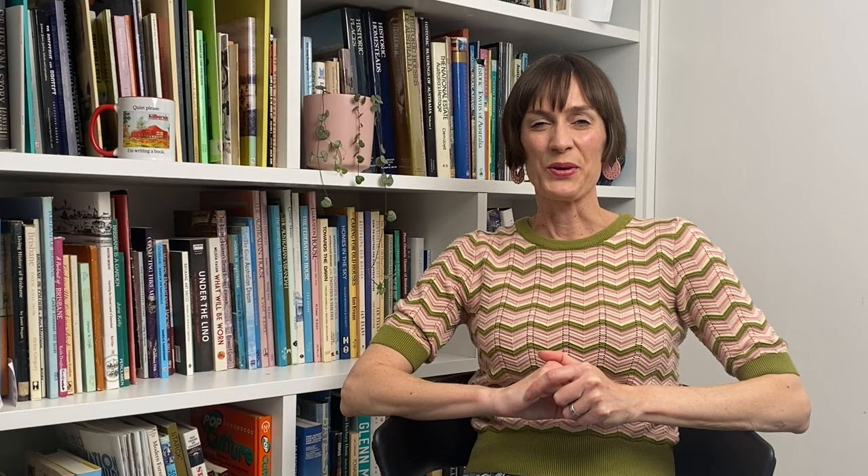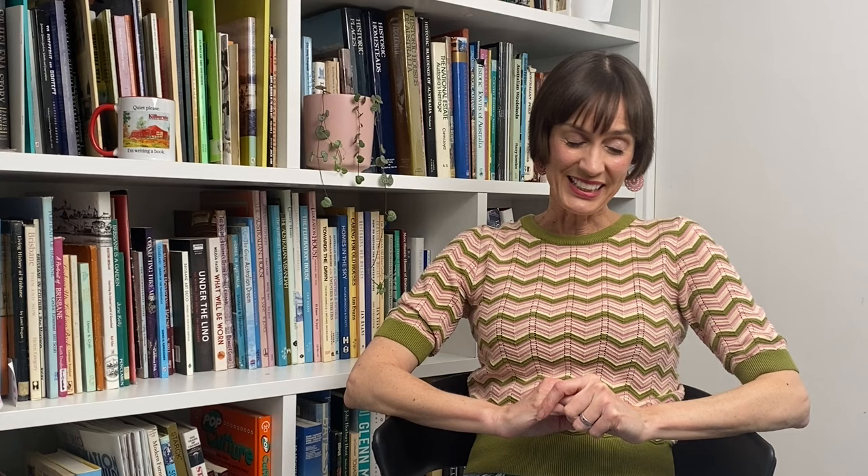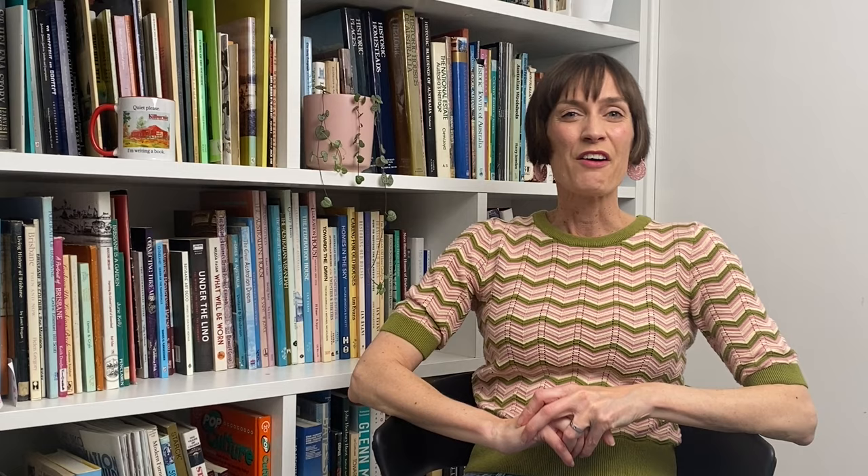We'll be looking at where the suburb of Ashgrove gets its name from, then I'll talk about one of the oldest houses in Ashgrove. Thirdly, I'll tell you about how I accidentally got sent a photo of a house I'm researching at Wavell Heights. Fourthly, I'll talk about the workers dwelling scheme, a government scheme similar to the war services home scheme from the previous video, and finally I'll share exciting news about an exhibition called Brisbane Retro, all about post-war houses and architecture.